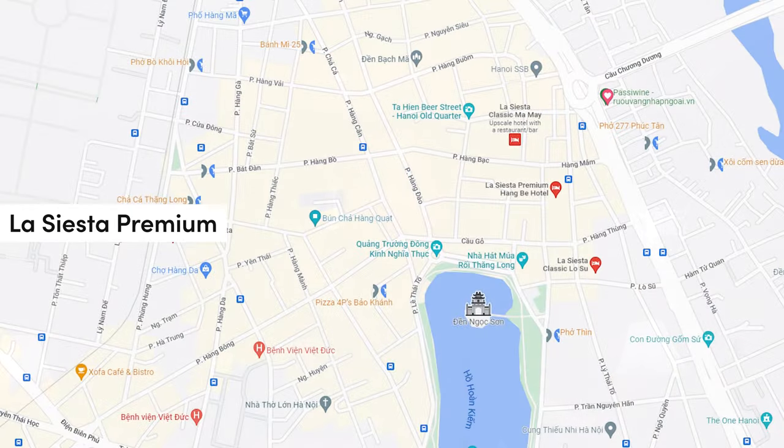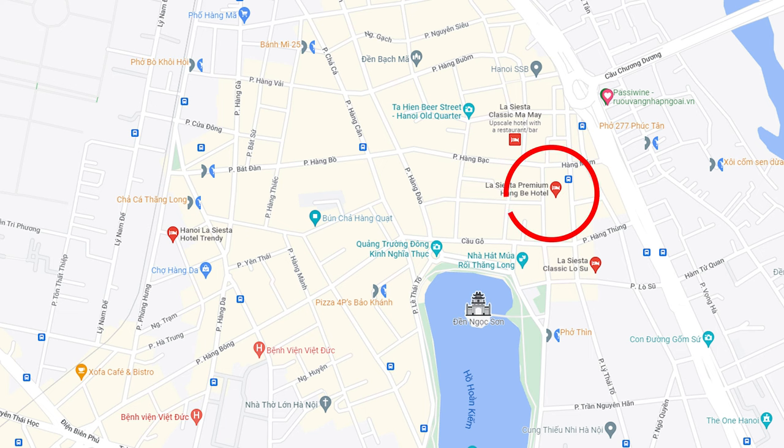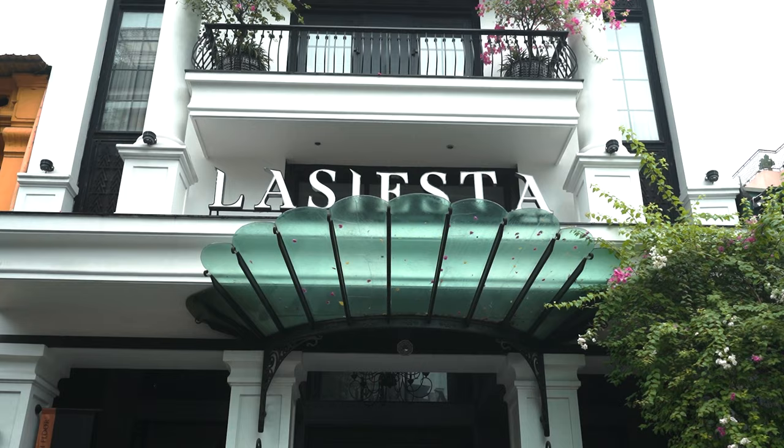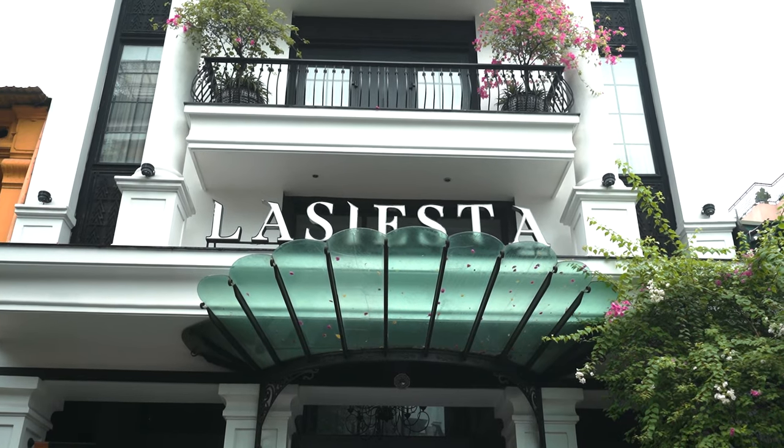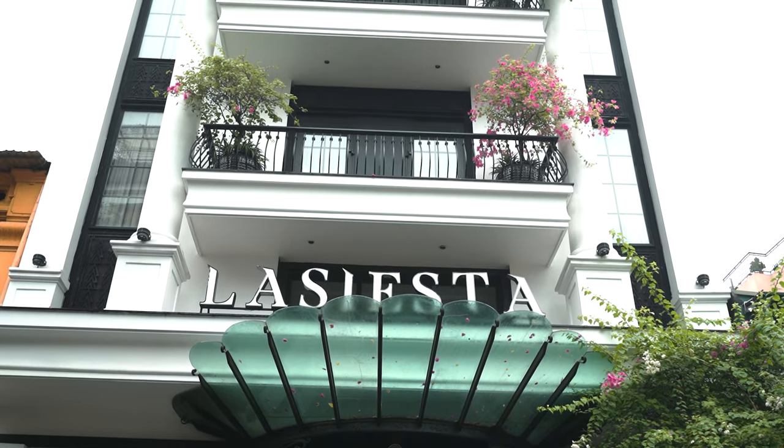Today we'll be reviewing La Siesta Premium. Do take note it's a boutique chain hotel with many other La Siesta versions. La Siesta Premium is located along Hang Be Street — a 3-star luxury chain boutique hotel across Hanoi, Vietnam. This hotel review will be slightly different because we'll be reviewing two types of rooms, which you'll find out in a later part of this video.